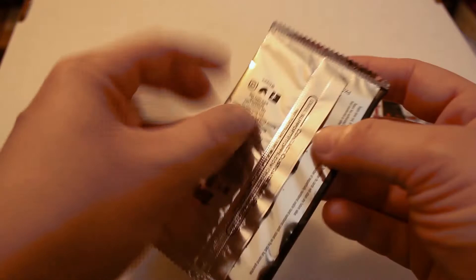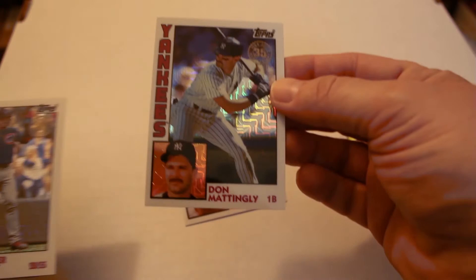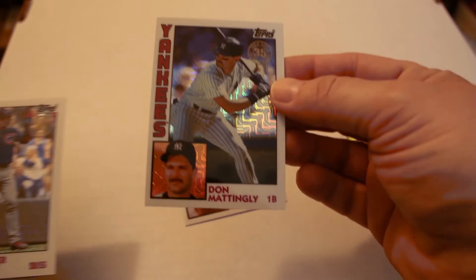Opening up the second silver pack to see what we have: Cal Ripken, Don Mattingly makes another appearance — we got his autograph earlier — Javi Baez, and Francisco Lindor. That gives you an idea of what you're going to be pulling from the silver packs that come free with the jumbo and the regular hobby boxes.